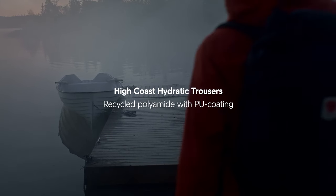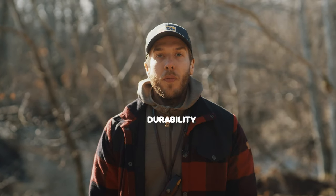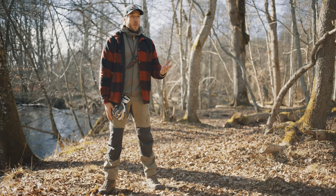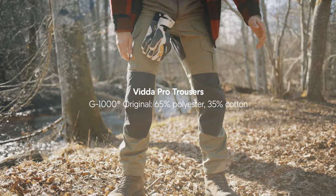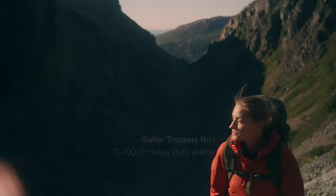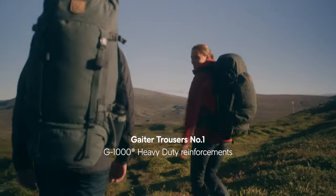Another wind and waterproof alternative is the High Coast Hydratic Trousers. Next up we have hard-wearing and durable trousers — trousers that you want to have with you your whole life. You just want to focus on the task at hand or the adventure you're doing, knowing that these trousers will be with you all the way. Right now I'm wearing the Vida Pro, which has reinforcement on the knees and on the back. If you want to go another level up, you can have a look at the Gator Trousers number one. They have G1000 heavy-duty reinforcements.